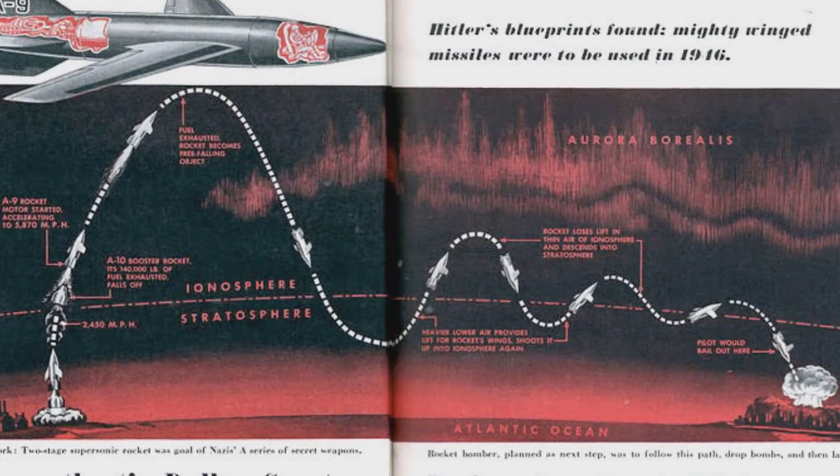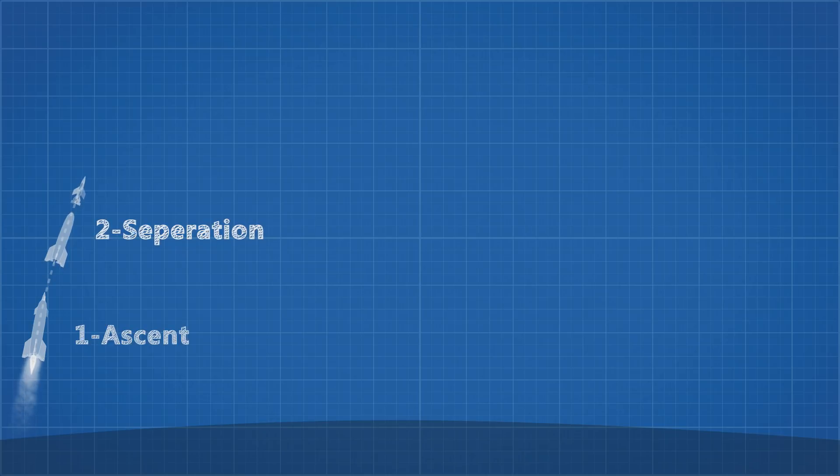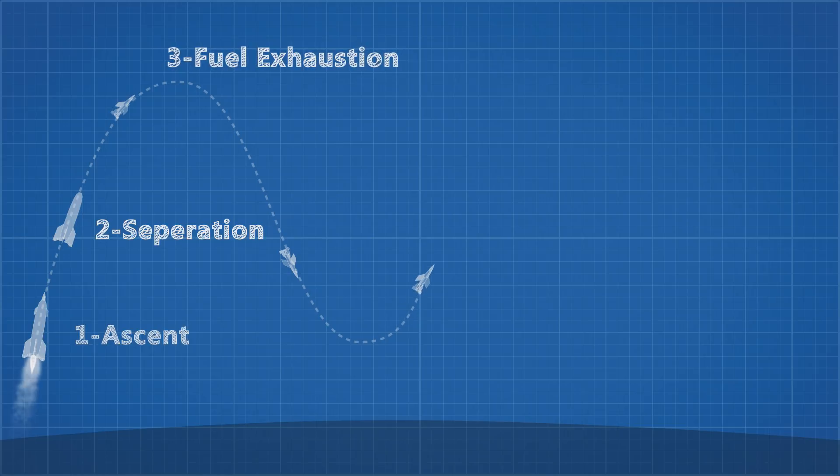To be effective against a target much further away would require a finer tuned guidance system, which the Germans did not have. So incredibly, these early ICBM designs were planned to be manned. After blasting off from Europe, exiting Earth's atmosphere, separating the first stage, and reaching a max speed 10 times greater than the speed of sound, the second stage would come hurtling back through the atmosphere where it would glide to its final target. If they hadn't already died from the heat of re-entry, the pilot would then set their final trajectory using radio guidance from surface German submarines and eject — only to be promptly killed by the force of impact of air hitting their head and chest. This was the Germans' kamikaze strategy.